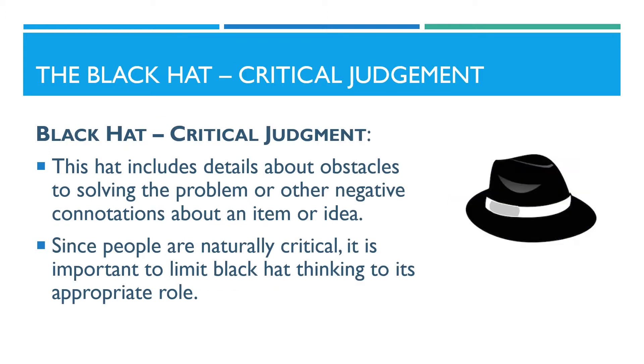The black hat focuses on critical judgment. This hat includes details about obstacles to solving the problem, or other negative connotations about an item or idea. Since people are naturally critical, it is important to limit black hat thinking to its appropriate role.